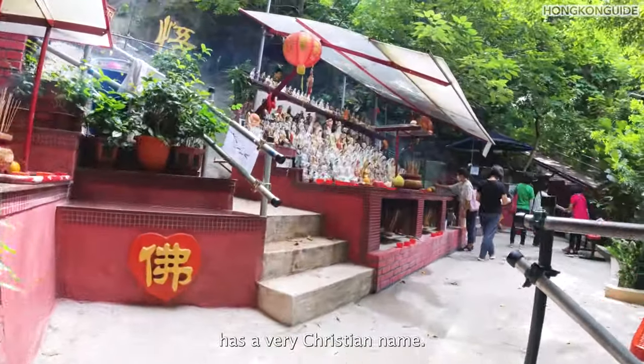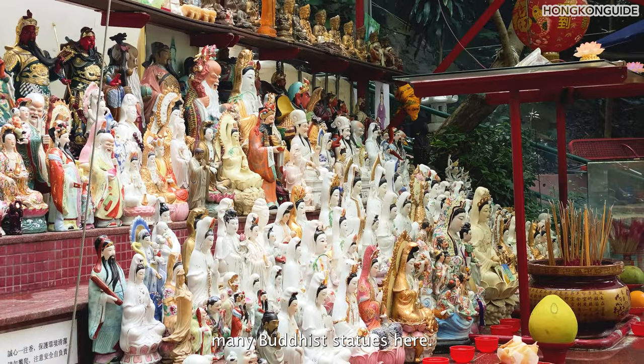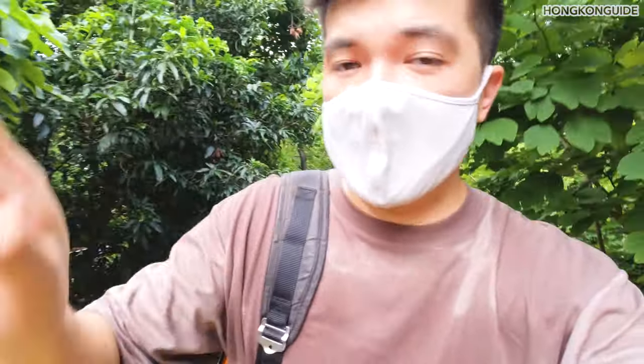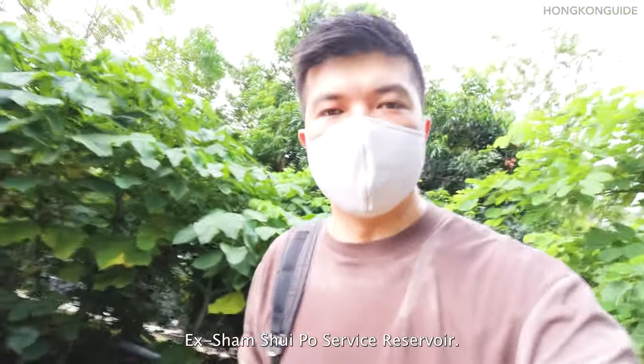Even though this hill has a very Christian name, you can see people worshipping many Buddhist statues here. The tour guide said there are more than 300 stairs going uphill. And we've reached the Sham Shui Po surface reservoir.